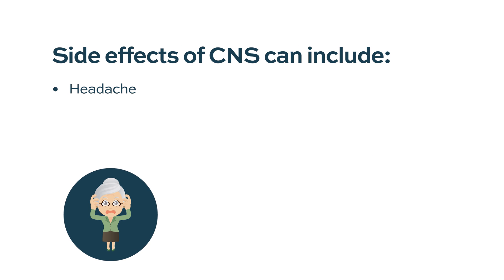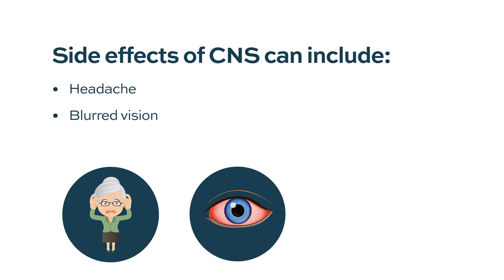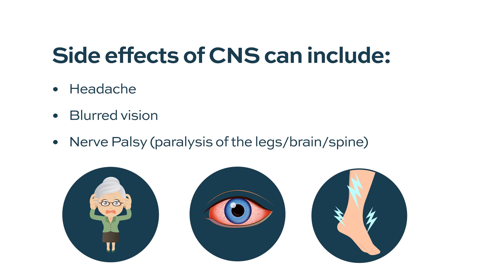Most of those patients will present with headache, blurred vision. Some of them present with nerve palsy, meaning paralysis of some of the nerves in the brain, or paralysis in the legs, or what's called cauda equina syndrome, which affects the lower part of the spinal cord. Those patients usually have significant indications to look for CNS myeloma.